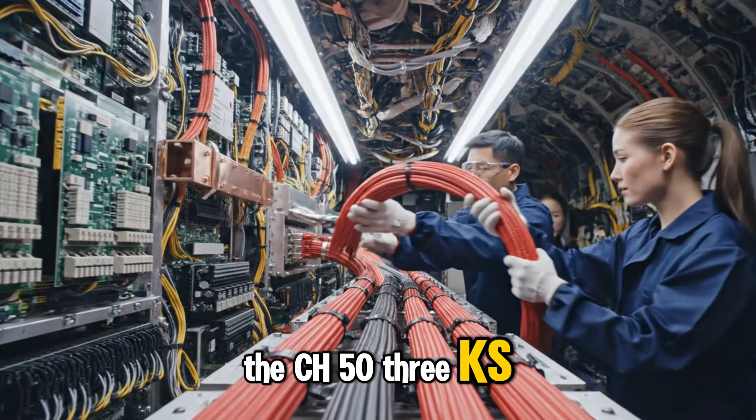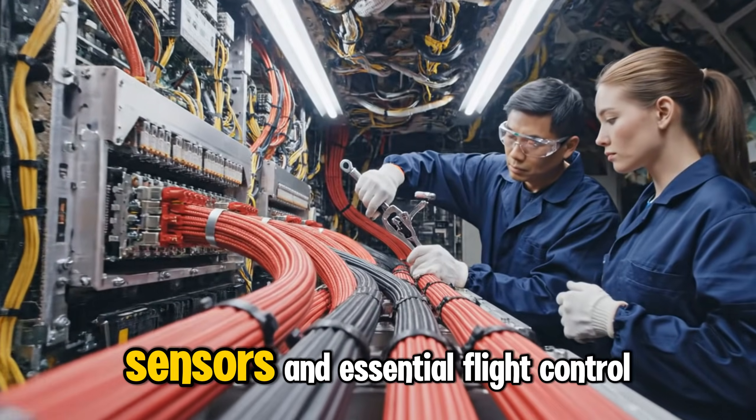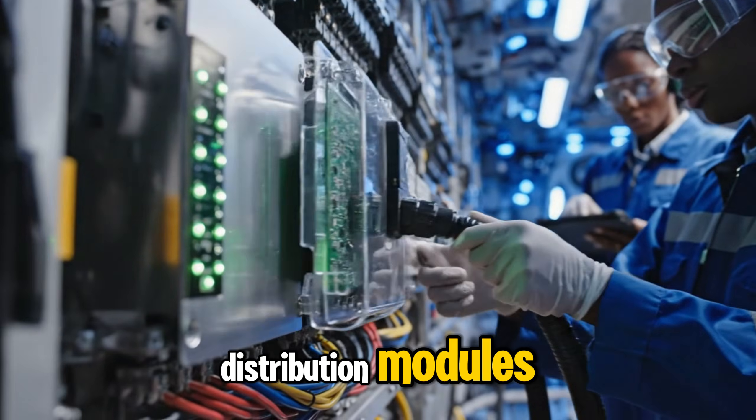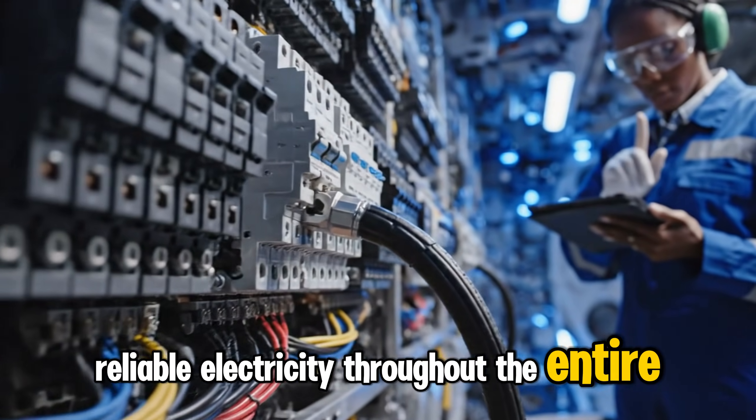The CH-53K's power cables deliver massive electrical current, feeding avionics, sensors, and essential flight control systems. Power generators are linked to distribution modules, ensuring steady, reliable electricity throughout the entire aircraft.